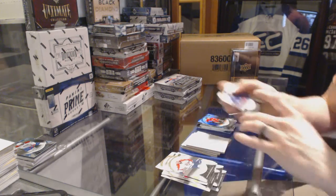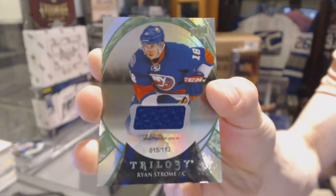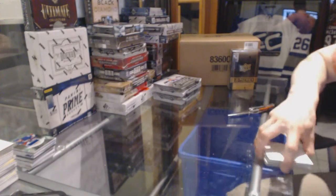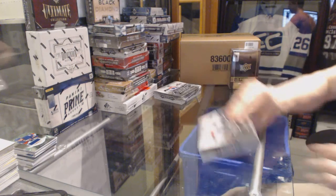And we've got a rainbow green jersey number to $113 for the New York Islanders, Ryan Strong. Alright, on to box four.